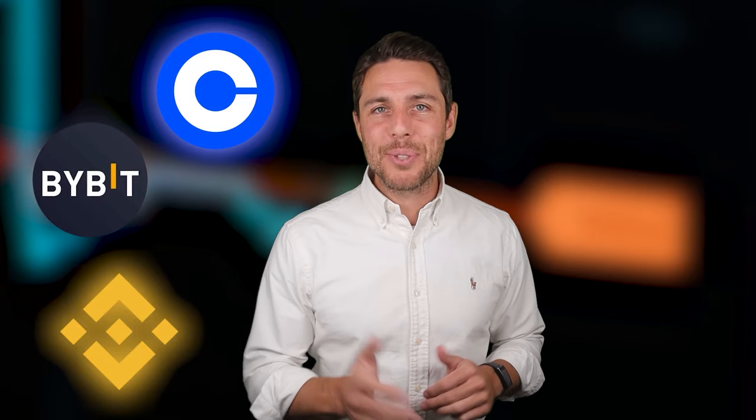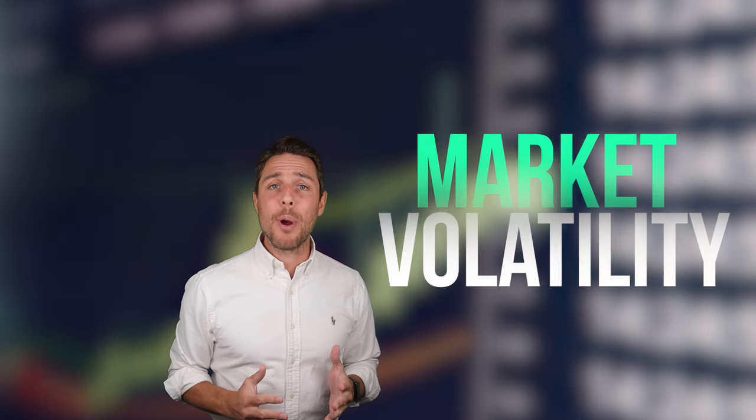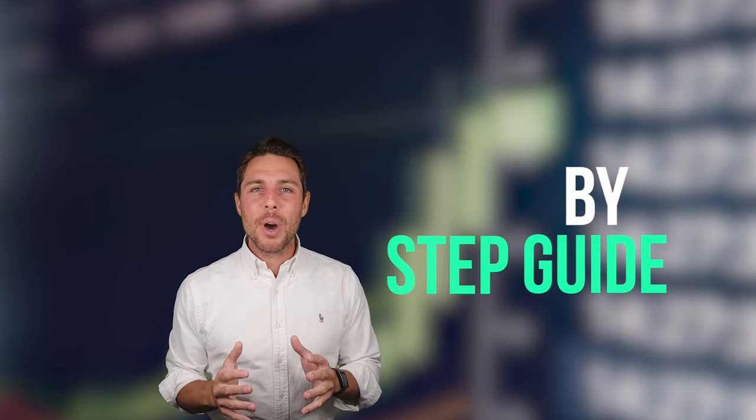One such strategy is arbitrage — profiting from price differences. In this video, we'll break down how to potentially profit from XRP arbitrage. We'll walk you through the process of buying XRP on popular platforms like Binance, Coinbase, or Bybit, and then selling it on Coinats to capitalize on price discrepancies. While predicting exact price movements is challenging in the volatile crypto market, we'll provide a clear understanding of the arbitrage process. Remember, consistent market monitoring is essential for successful execution.